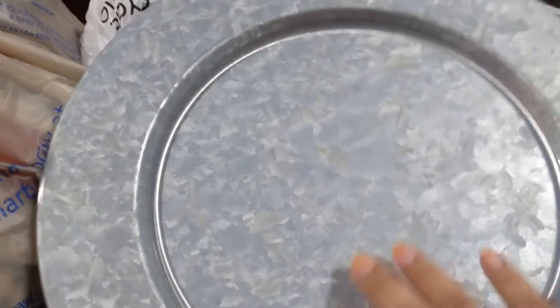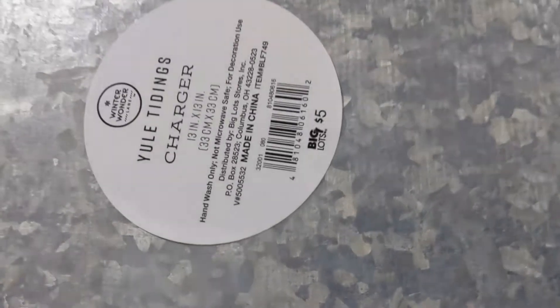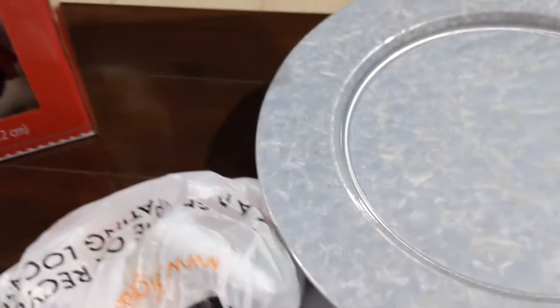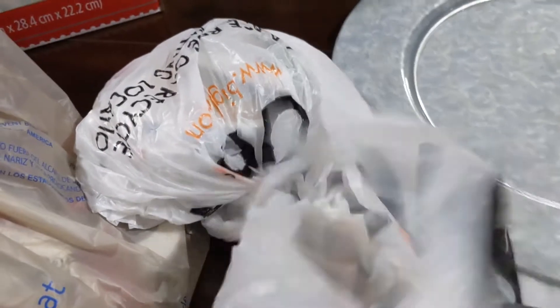Now let's move on to Big Lots. Everything is breakable so let's start here. This is a beautiful galvanized metal charger. It says five dollars but I think I paid around three dollars. I only got one because I wanted to do a project with it.